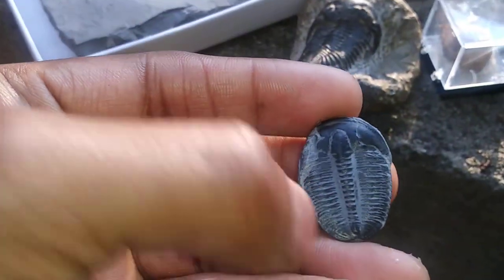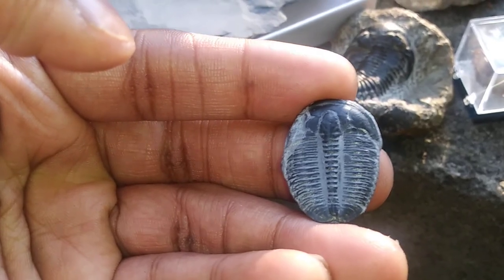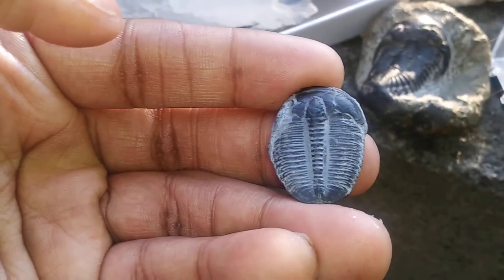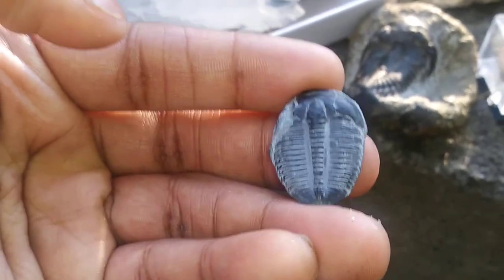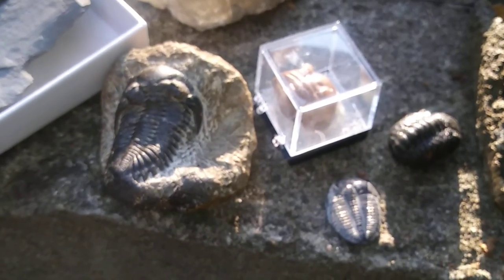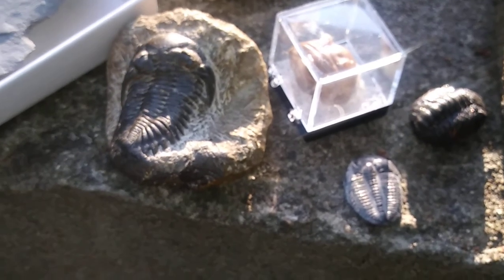Here's another great example of a trilobite — this is Elrathia kingi, the most common trilobite in North America, if not the world. There are people who mine these, and Native Americans have used them for jewelry. Elrathia is very commonly seen at rock and mineral shows. This specimen comes from the famous Middle Cambrian Wheeler Formation of Utah — a very classic trilobite you'll typically see in rock shops and gift shops.